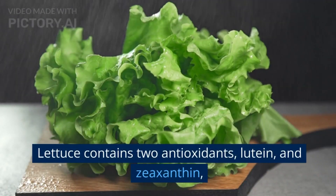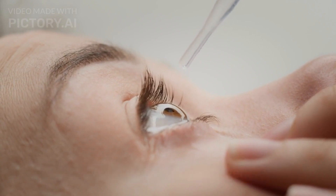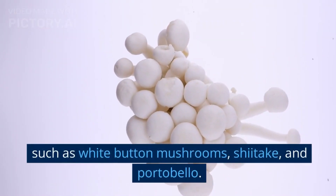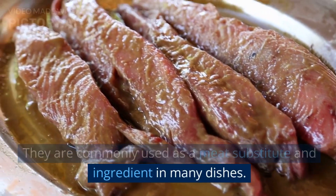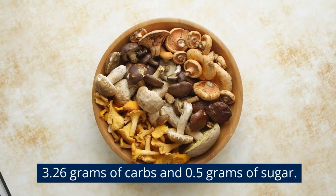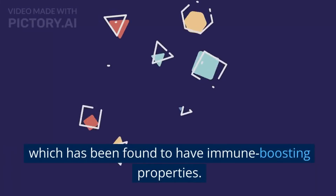Lettuce contains two antioxidants, lutein and zeaxanthin, which help protect the eyes from age-related conditions, such as macular degeneration. 16. Mushrooms. Mushrooms are fungi that come in many different varieties, such as white button mushrooms, shiitake, and portobello. They are commonly used as a meat substitute and ingredient in many dishes. A 100-gram serving of raw mushrooms contains 3.26 grams of carbs and 0.5 grams of sugar. One unique health benefit of mushrooms is that they contain a compound called beta-glucans, which has been found to have immune-boosting properties.